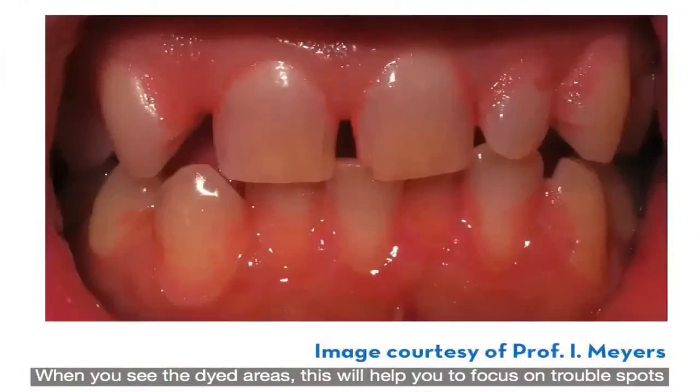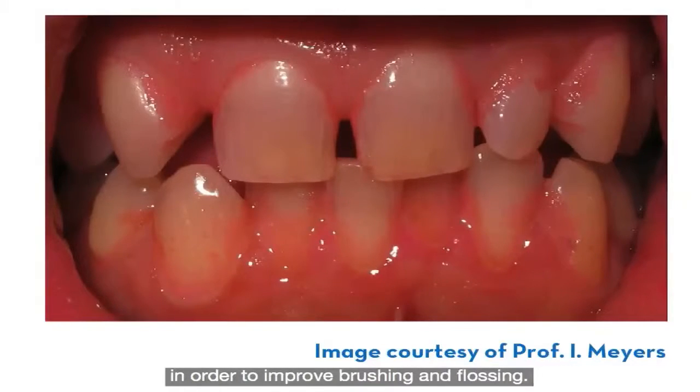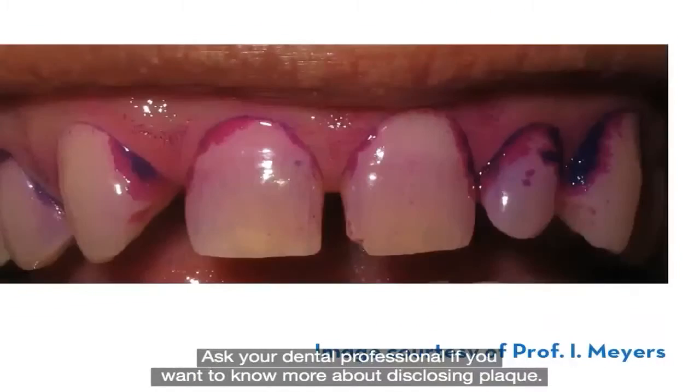When you see the dyed areas, this will help you to focus on trouble spots in order to improve brushing and flossing. Ask your dental professional if you want to know more about disclosing plaque.